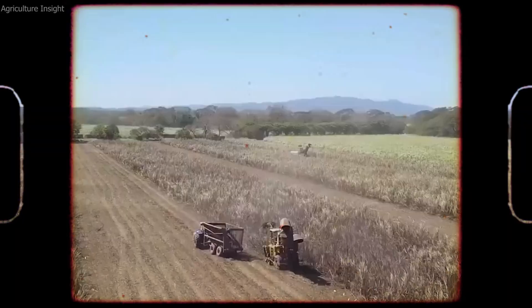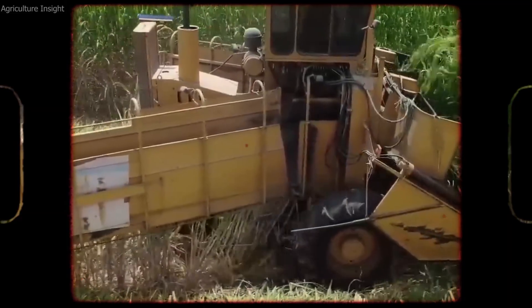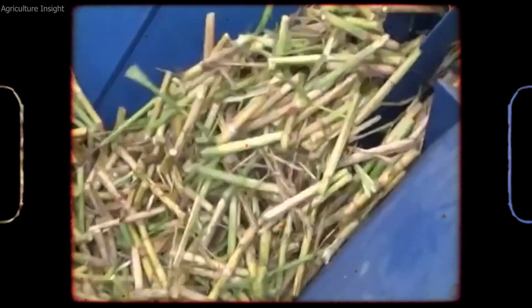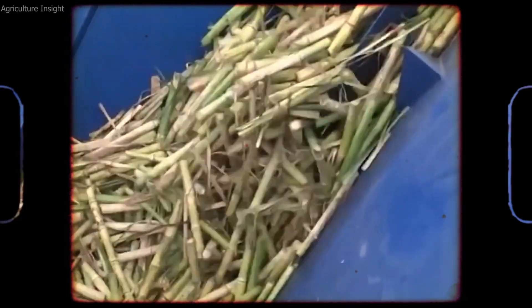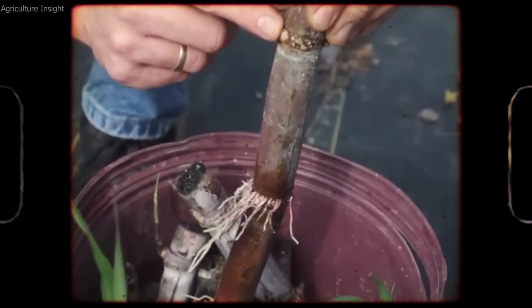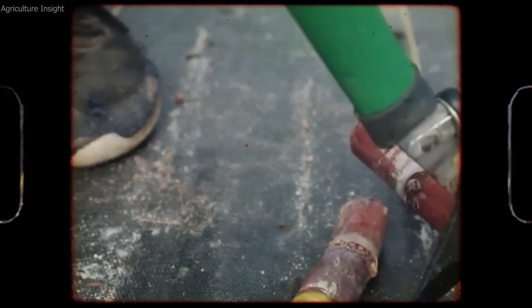Once the soil is prepared, sugar beet seeds are planted in rows using specialized planting equipment. The seeds are typically sown 1 to 2 inches deep and spaced at intervals to allow for healthy plant growth. The planting process is usually carried out in the spring, when temperatures have warmed sufficiently for optimal germination.